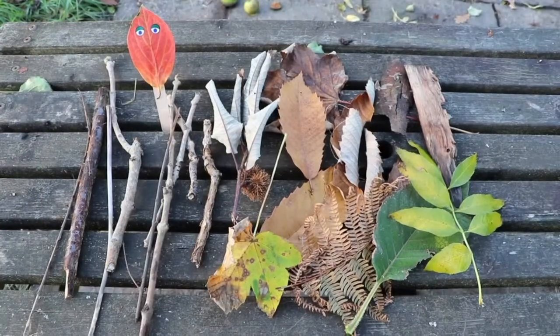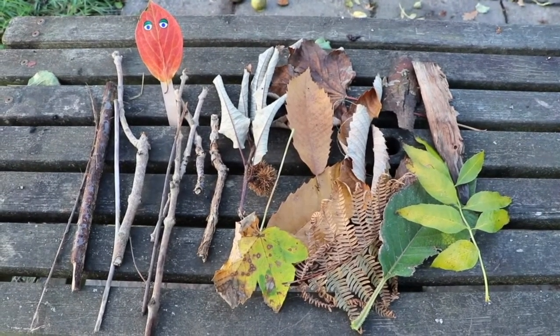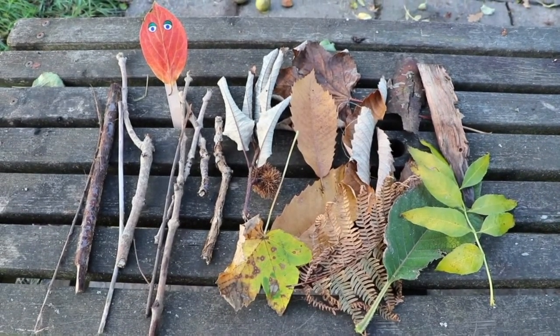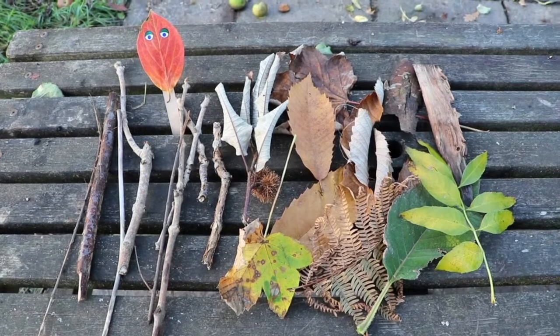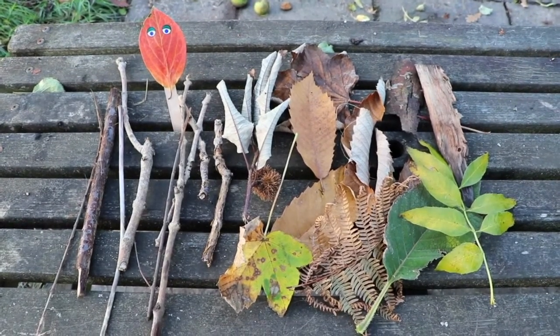The first thing you need to do is collect some den building materials to make your mini den. You could go for a walk in the park or the woods near your house, or if you have a garden you could have a look out there. We've collected some sticks and some big leaves and some bits of bark to make our den.